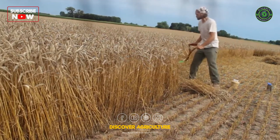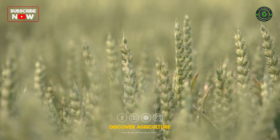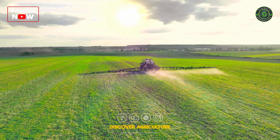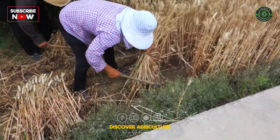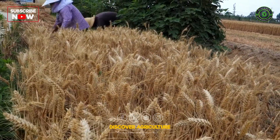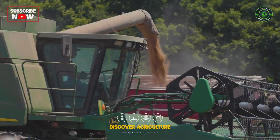Choose wheat varieties with built-in resistance to common diseases in your region. This proactive approach reduces reliance on chemical controls and protects your yield. By implementing these strategies, you'll be well on your way to becoming a wheat growing champion — with careful planning and informed practices, you can cultivate a thriving wheat farm that brings both bountiful harvests and a healthier bottom line.